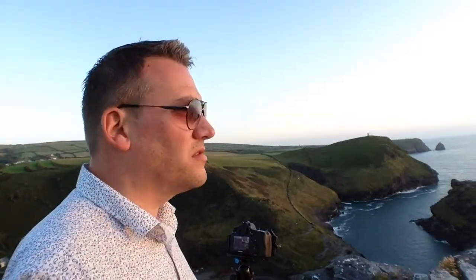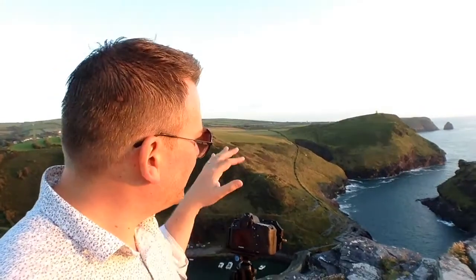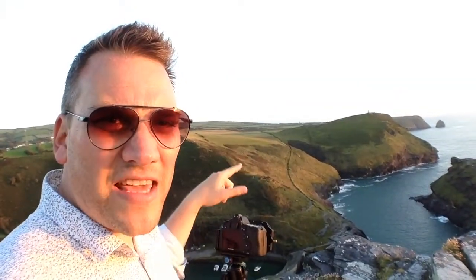The light is back — just about. Or it was. Bugger. Hurray, the sun's back! I'm just getting a little bit of colour on these hills here.